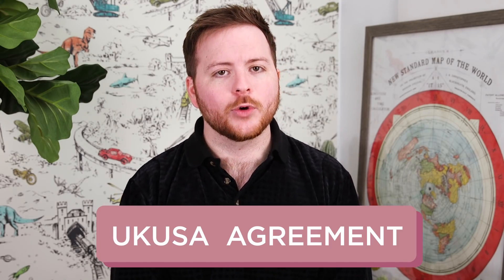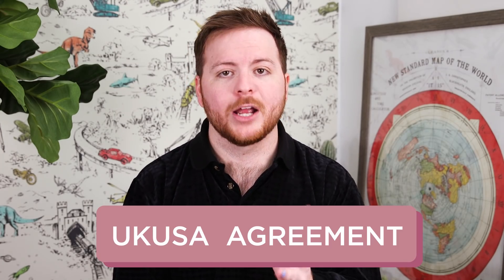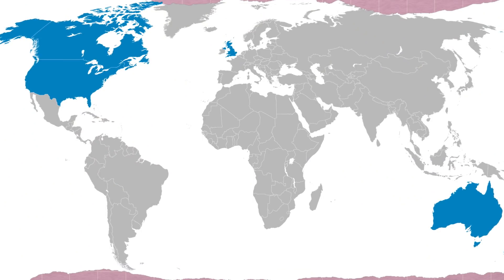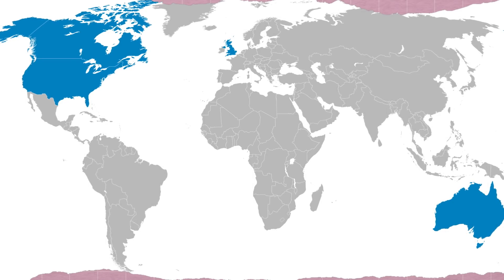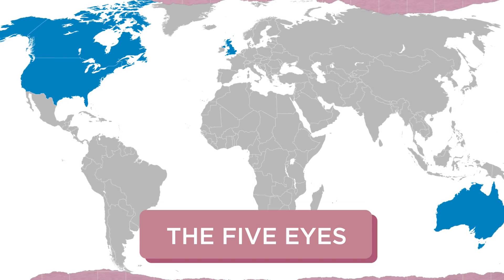Following the end of World War II, the UK-USA agreement marked a new era of intelligence operations comradeship. The agreement currently involves Australia, Canada, New Zealand, the United Kingdom, and the United States, who are collectively known as the Five Eyes, which is undeniably pretty cool. Basically, these five powers agreed to share their sensitive intelligence and, in turn, probably not spy on each other.